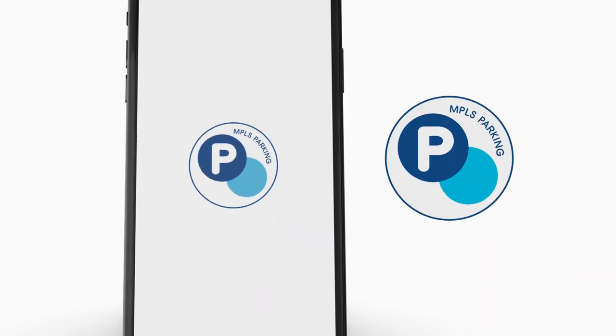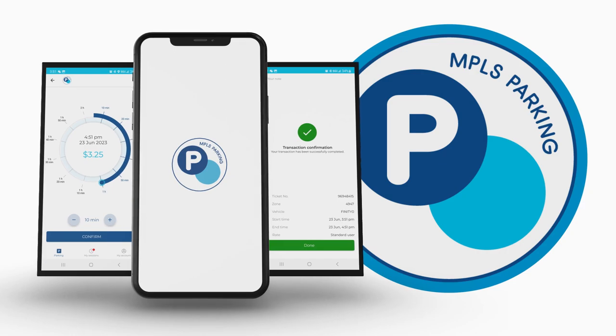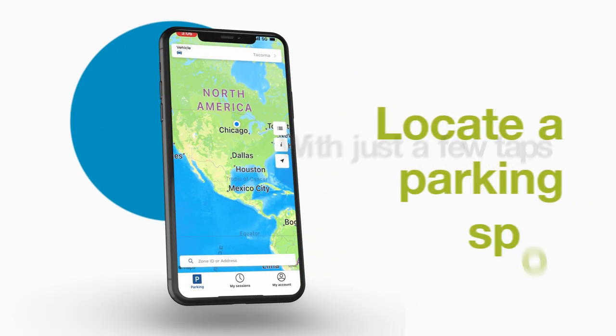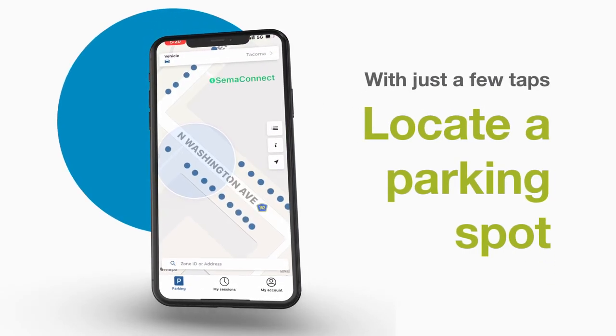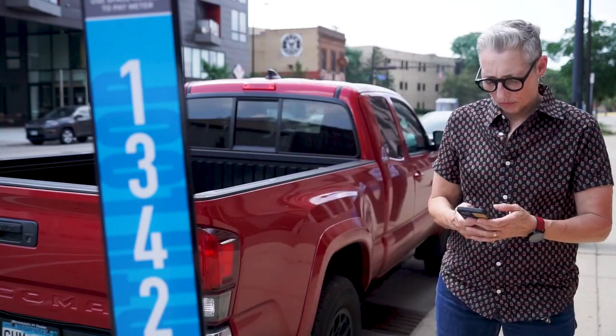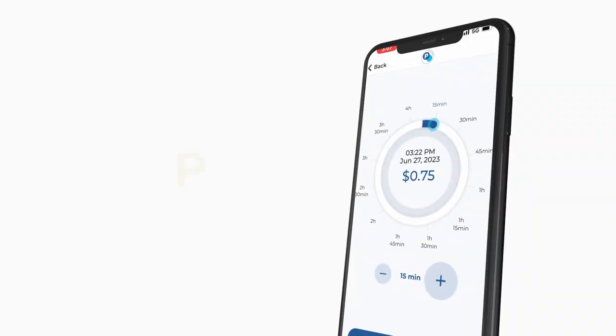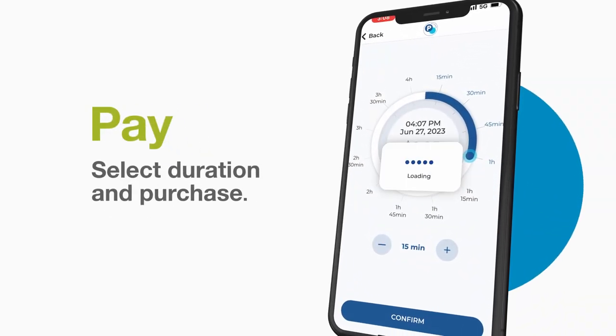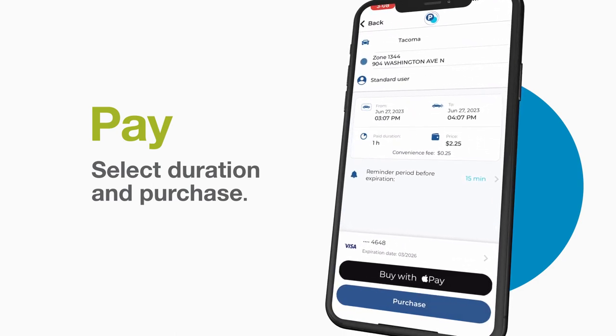Metered Parking Made Easy, right at your fingertips with the Minneapolis Parking App. With just a few taps on your phone, you can locate a metered parking spot hassle-free. To pay, simply enter your parking space number and select the duration you plan to stay. It's a quick and seamless process, making parking a breeze.